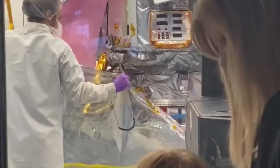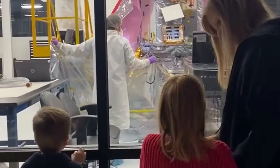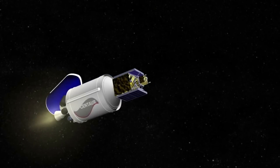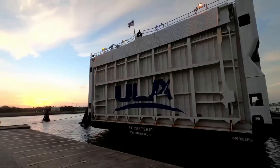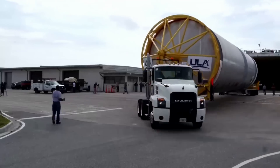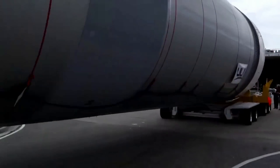Just days ago, Astrobotic and the Peregrine payload was unwrapped in the clean room for final software testing. Once complete, it will be sent to the Cape and integrated with Vulcan ahead of launch. As of right now, the launch is still scheduled to happen in the first quarter of 2023. This means we are only months away, assuming all the final testing goes according to plan.